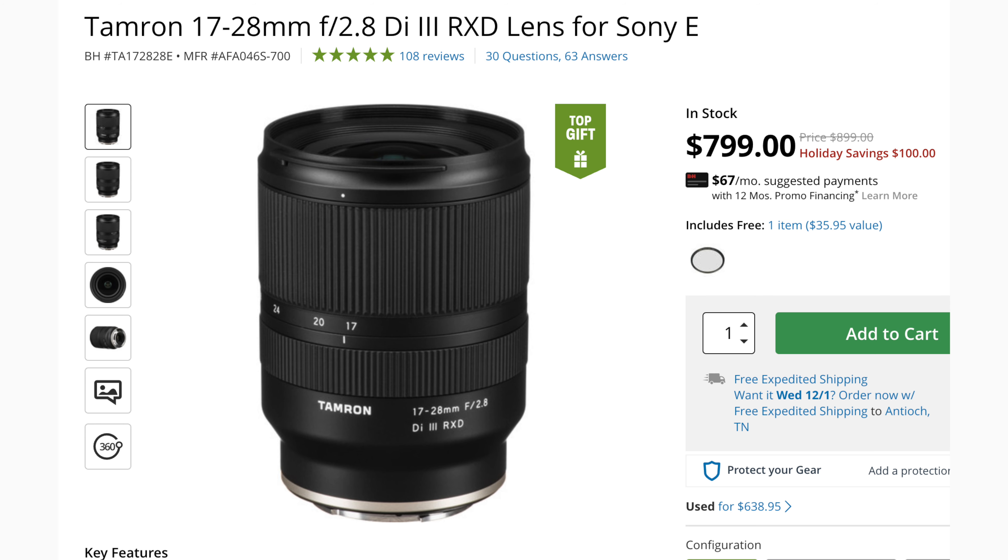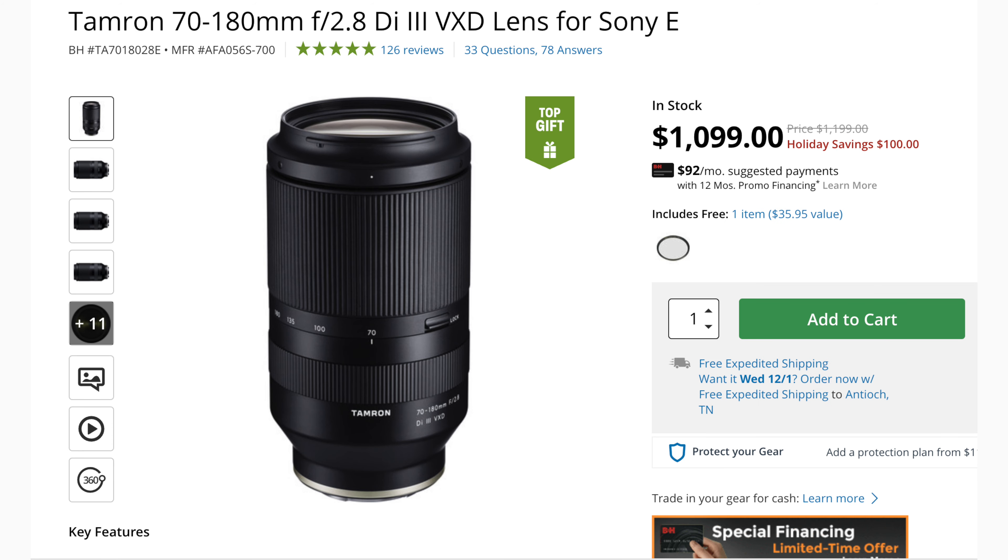A couple of other great deals I saw were from Tamron — they had the 17-28mm with $100 off as well as the 75-180mm with $100 off. These are very popular lenses and a lot of times they don't have any sales on those, so it was great to see at least $100 off.